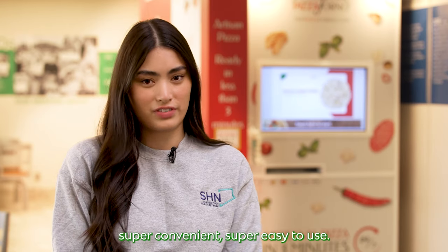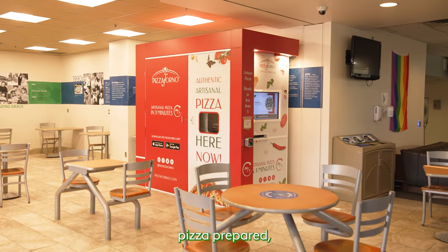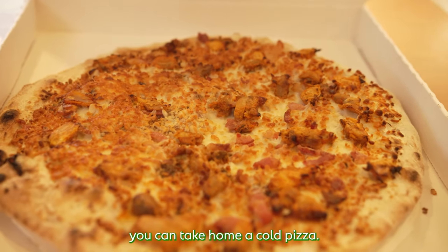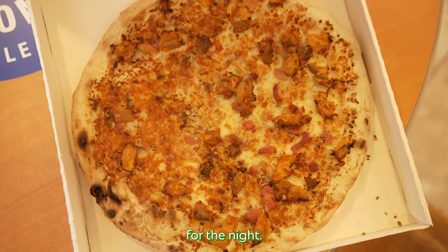Really small footprint, super convenient, super easy to use. Another great feature is that you can have a cold pizza prepared, so at the end of your shift you can take home a cold pizza, pop it in the oven, and then you have dinner prepared for the night.